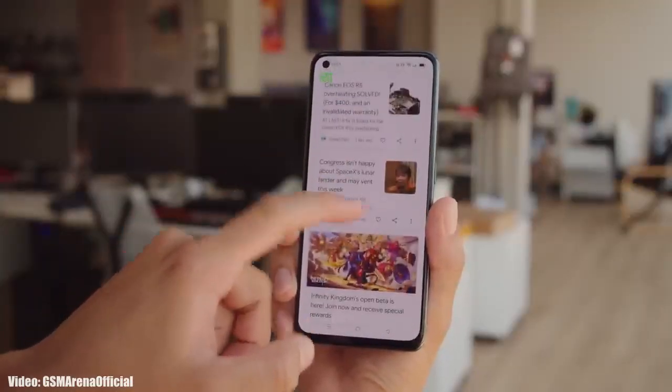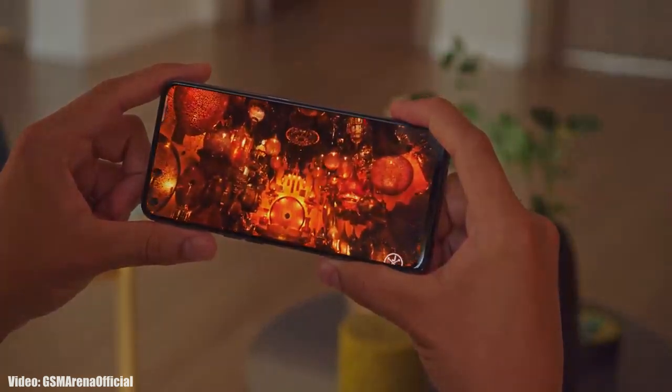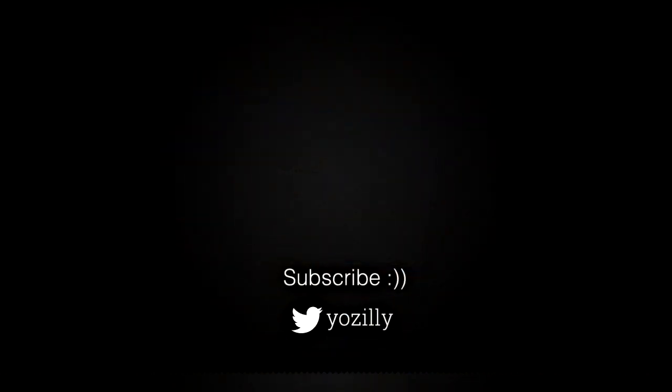Whenever Realme releases the update for your smartphone, I will let you know — make sure you are subscribed to this channel. Give this video a thumbs up, and I'll see you guys in the next one. Peace out.